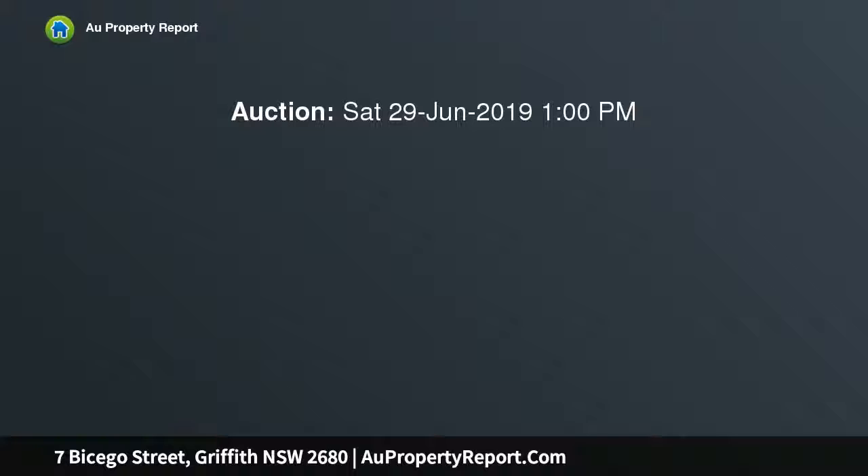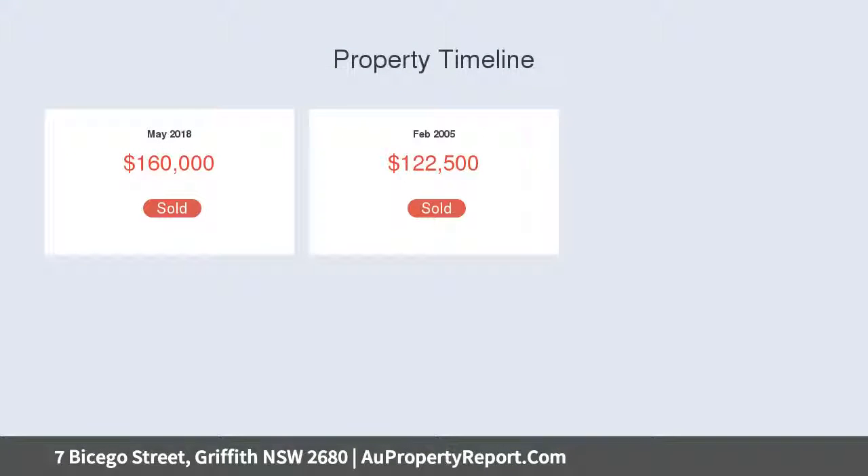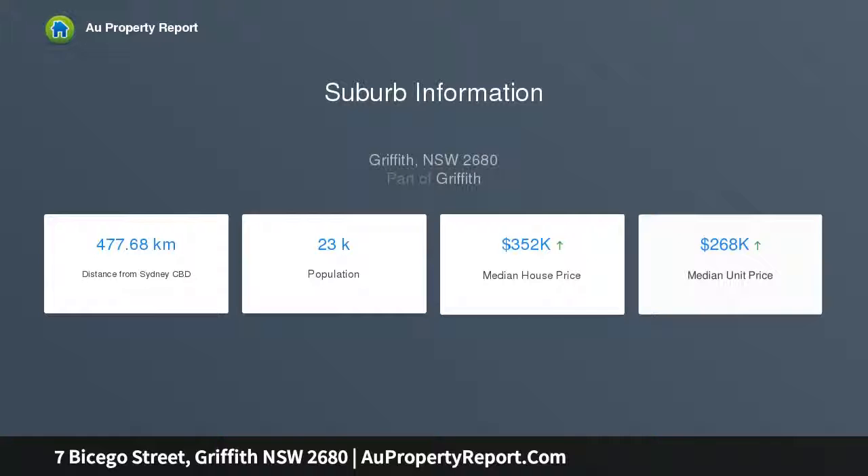Featuring 3 generous bedrooms, 2 with built-in robes, the master bedroom is serviced by an en-suite and walk-in robe. Both the en-suite and bathroom are tiled to the ceiling and all 3 bedrooms have ceiling fans fitted.